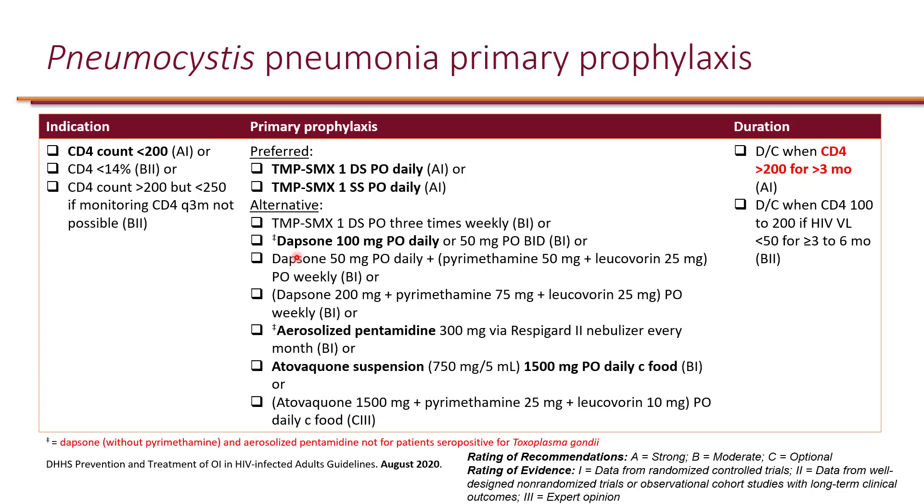For people who cannot tolerate Bactrim even at the lower dose, there are alternatives. You can use Dapsone monotherapy; however, Dapsone monotherapy does not provide prophylaxis for Toxoplasma gondii — that's important to know. If you use Dapsone in combination with pyrimethamine and leucovorin, that combination also gives you protection against Toxoplasmosis.